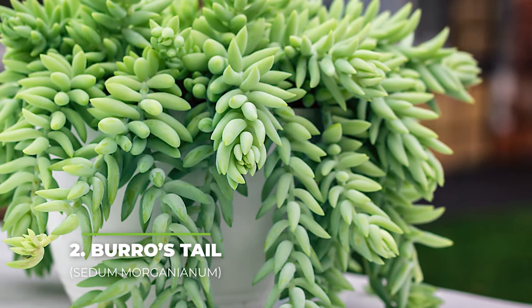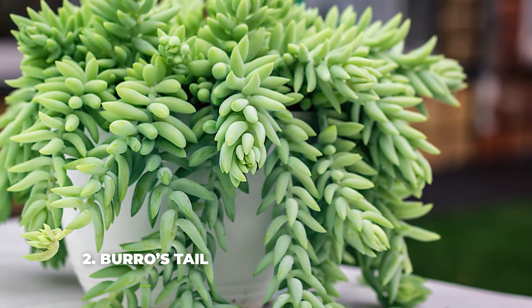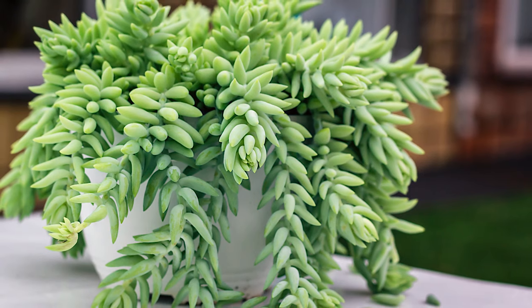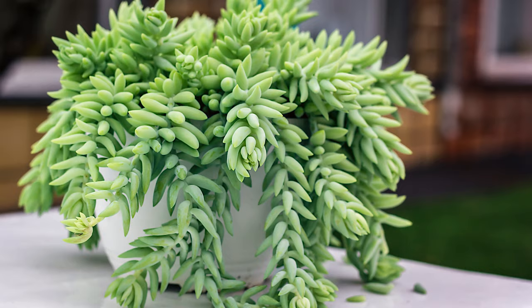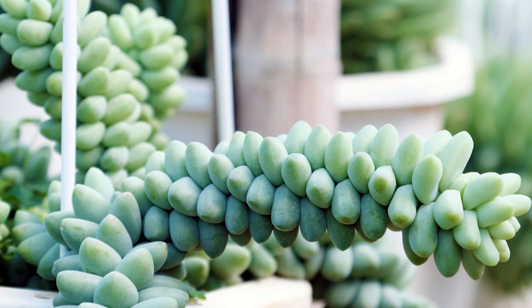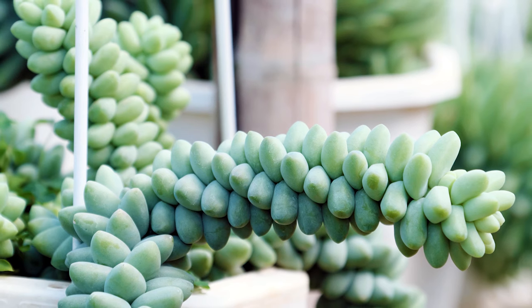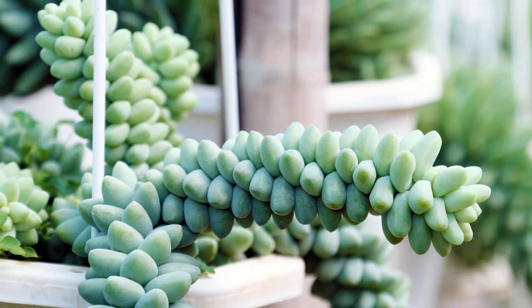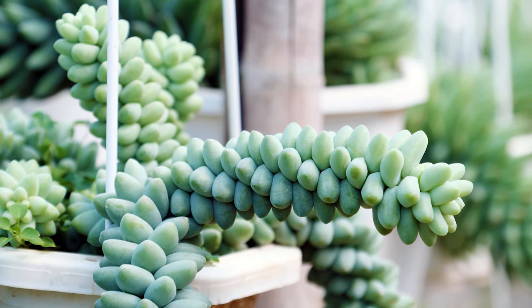At number two we have Burrow's Tail, or Sedum morganianum. Commonly referred to as the donkey tail plant, this is one of the easiest plants to grow and take care of, which is why it is also one of the most popular house plants for anyone who has just gotten into growing plants. Since it is a cactus, it is pretty much impossible to mistreat it — all you need to do is put it in a well-drained container and water it every now and then. It will handle the rest with ease.